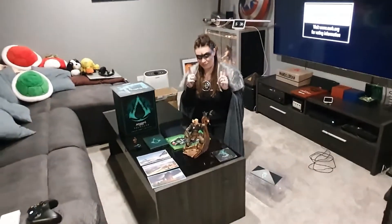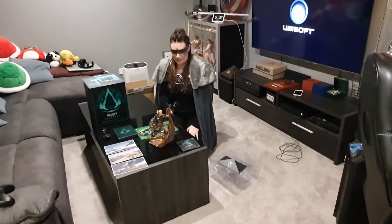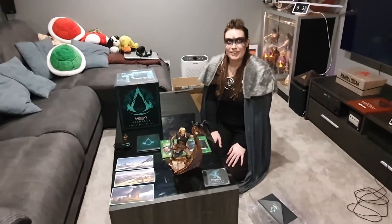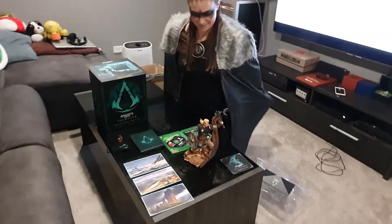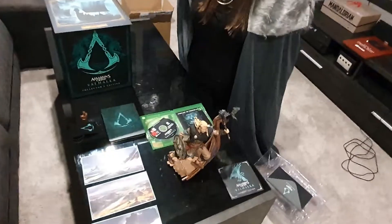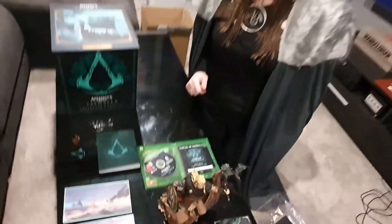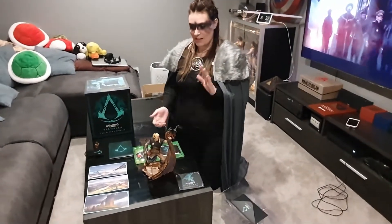Cannot wait to play it. Assassin's Creed Valhalla is out as of right now, November 10th — it's the 11th for us here in Australia. Pretty much it should be worldwide by the time this goes up. If you get a chance and can get your hands on this collector's edition, do it. But if you can't, just the game itself — I've got a feeling you're going to really enjoy it. If it's anything measured from the previous games, I think you're going to be very, very happy. I'm ready, let's do this!